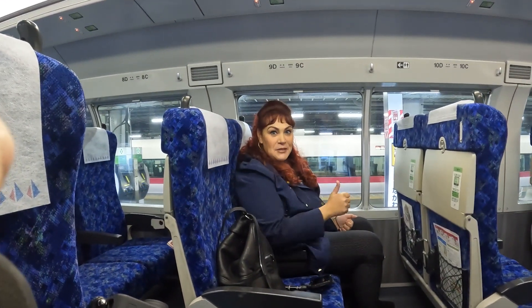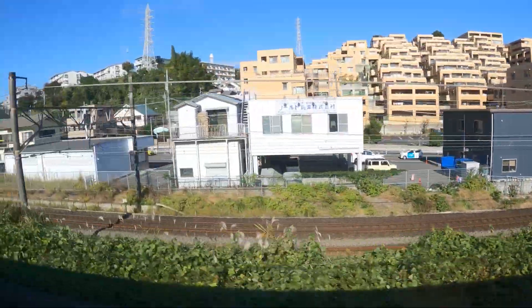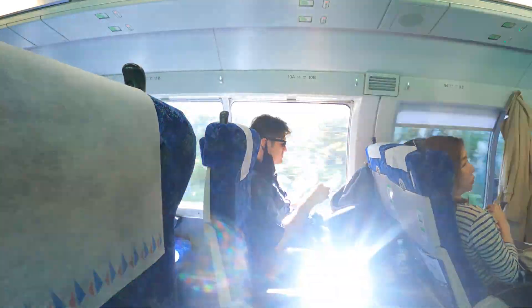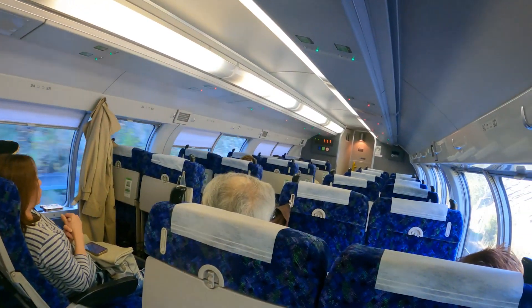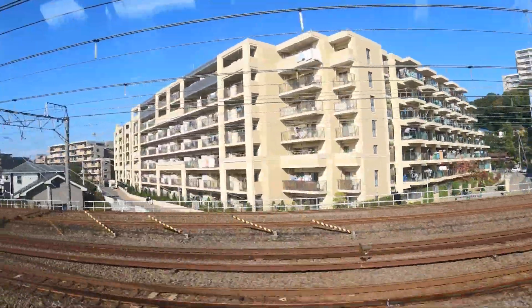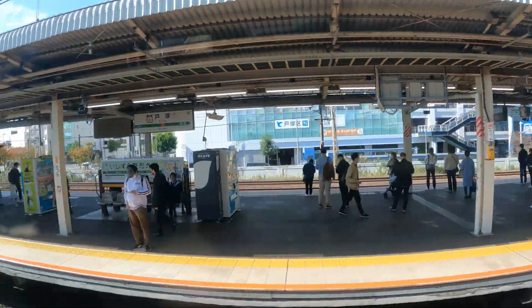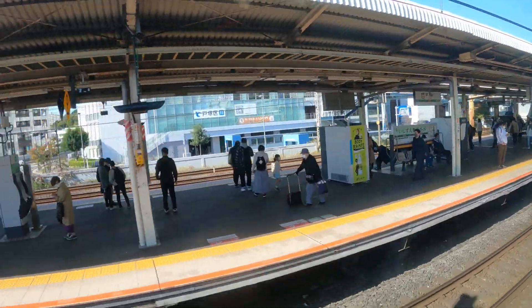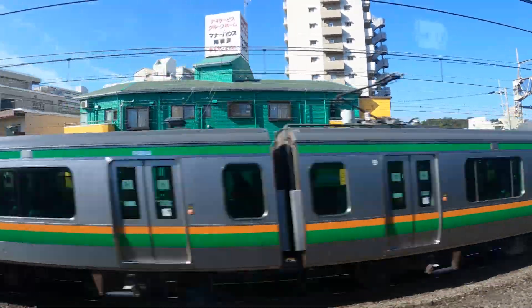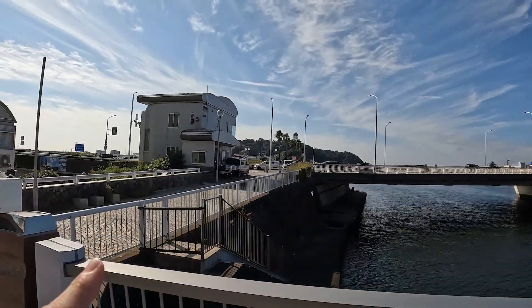We're gonna go to see the second biggest Buddha. So that's where we're going today — Enoshima Island.